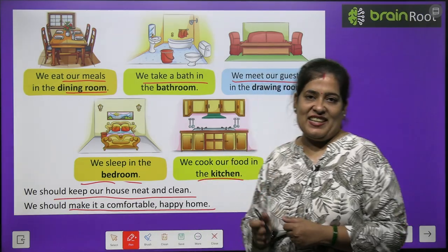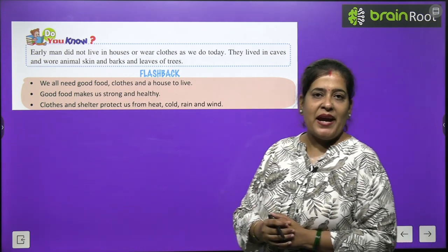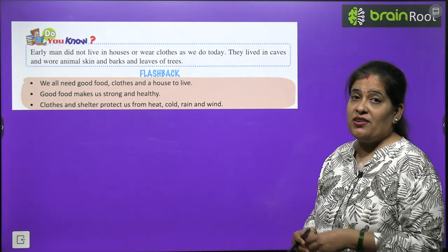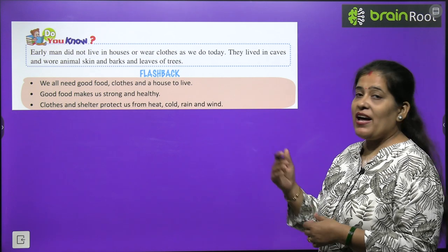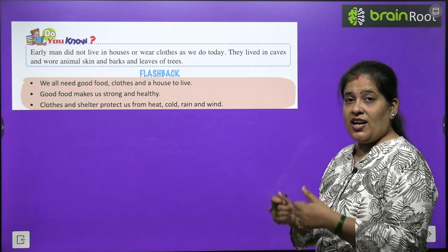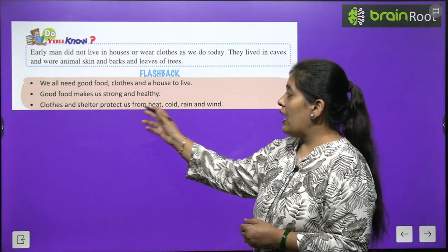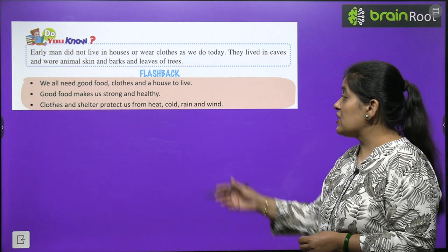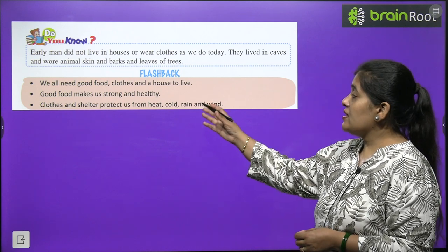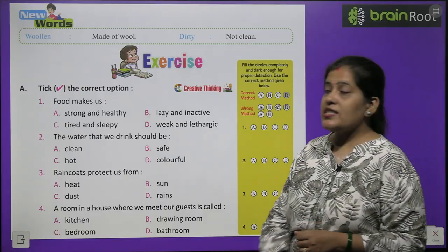Now time to go in flashback. We all need food, clothes and a house to live. Good food makes us strong and healthy. Clothes and shelter protect us from heat, cold, rain and wind.